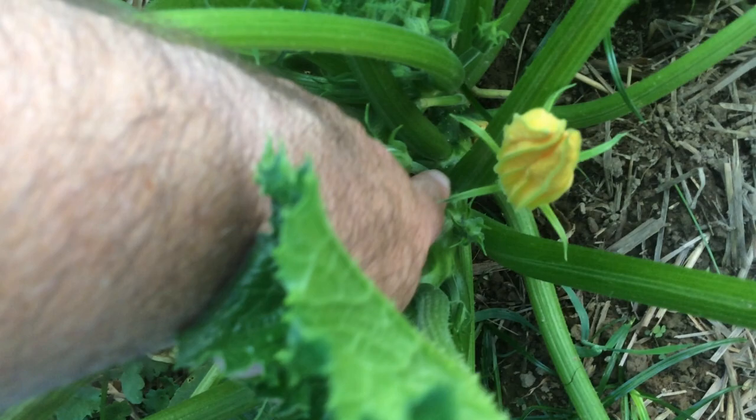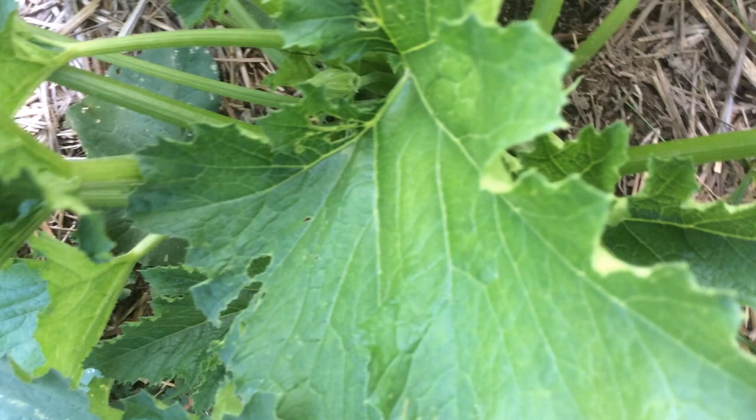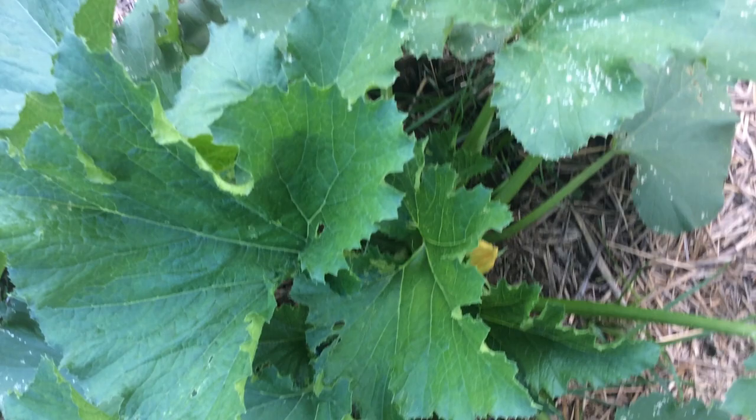Squash vine borers actually get into your stems — this is crazy. They bore a hole into it and eat your plant from the inside out. Very bad day. They're very hard to get rid of once they get into your plant unless you do open plant surgery — otherwise kiss your plant goodbye. Luckily I haven't had any of those bad boys.